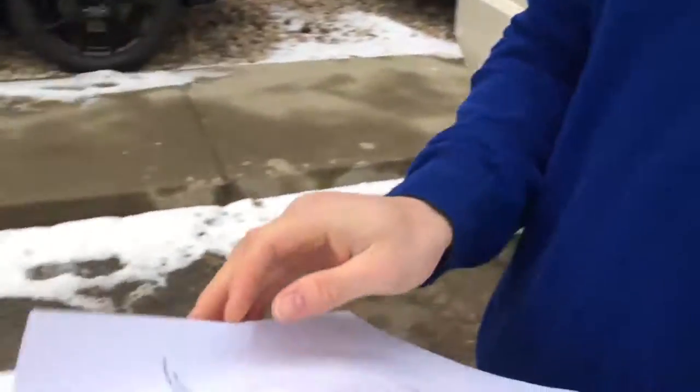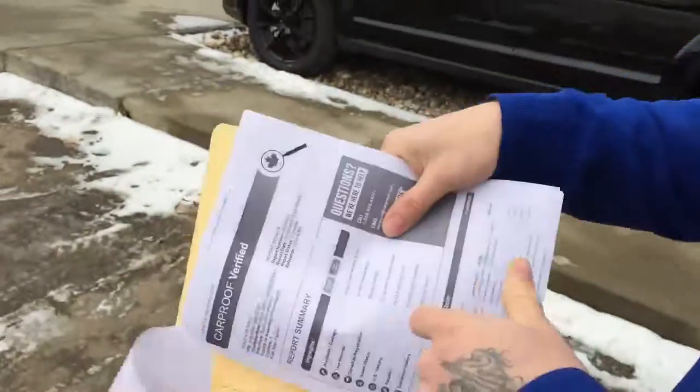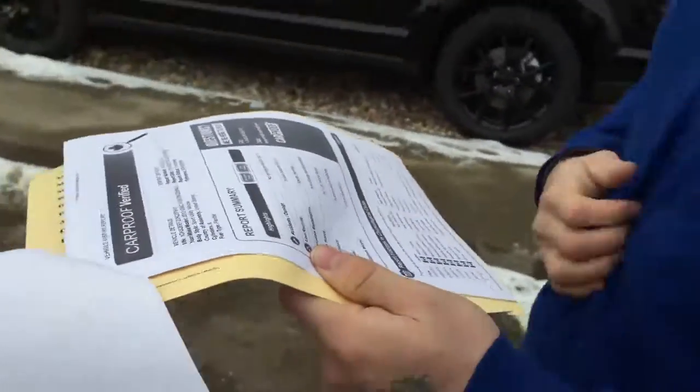Let's take a look at what I'm sure is a mint Carproof — no damage records, no lien records, Alberta registration, never been stolen, no US history, so we're not doing imports. No recall information available. It is a gem and it is not going to be here for long.